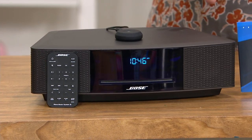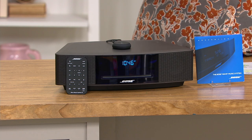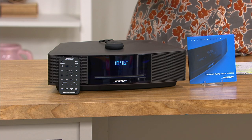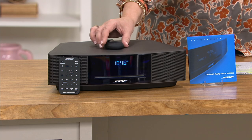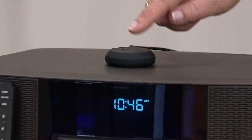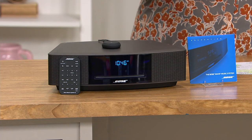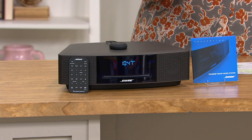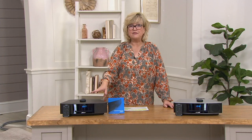This is the Bose Wave Music System 4. It has a CD slot in the front because sometimes we still like to pop in those CDs. And now it comes with what normally is a separate purchase — the Bluetooth receiver. You plug this into your Bose and then via wireless Bluetooth all of the music you have on your phone, iPod, or MP3 player will be able to be played through this fabulous device.